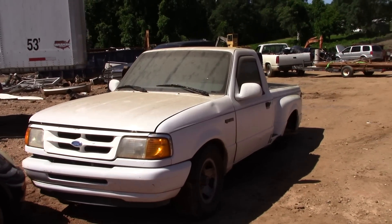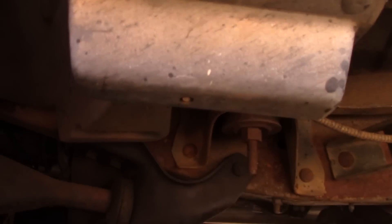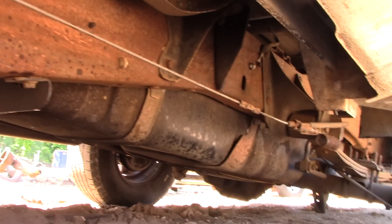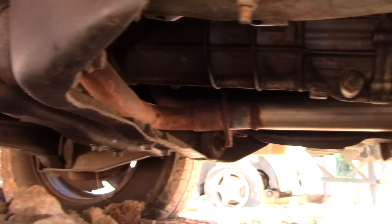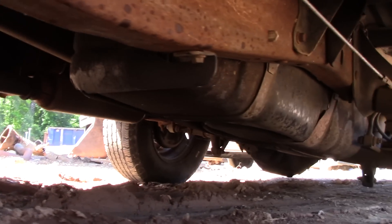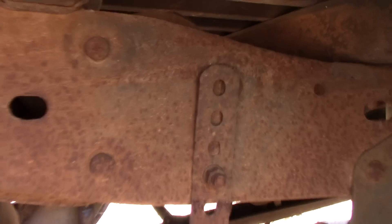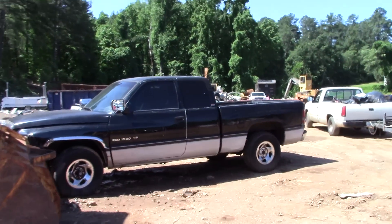For the guys way up north, look at the non-existent rust — look how clean this thing is. Just a little bit of surface rust; you can still knock all these bolts loose. The exhaust hangers look great, look at the brake lines coming across the rear end — nothing. She's just clean as can be.